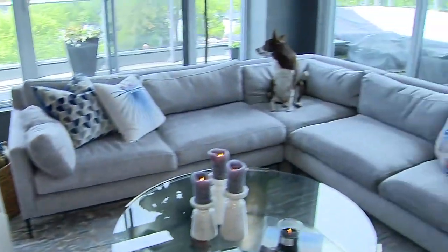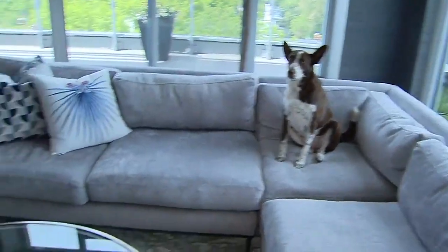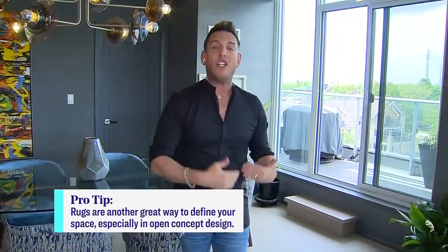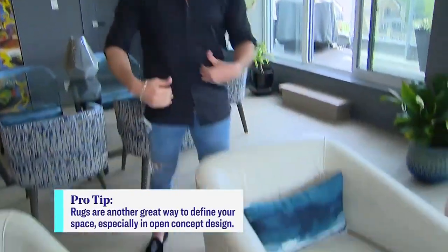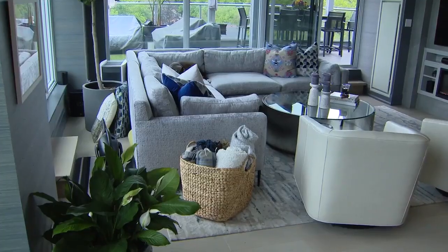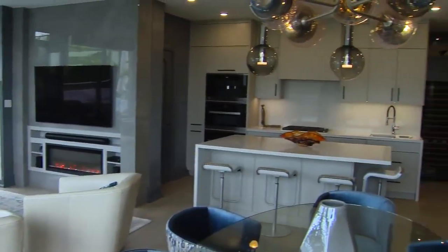We decided to do a sectional because they are big entertainers. The sectional is open to this side of the unit, but we wanted to create additional seating because we didn't want to lose out on seating this way. So we added two swivel chairs, and what's great with swivel chairs is they're able to turn around and look into the dining area when you need that additional seating when people are congregating here.